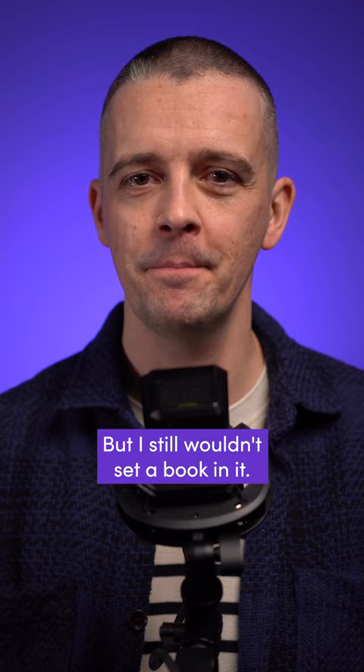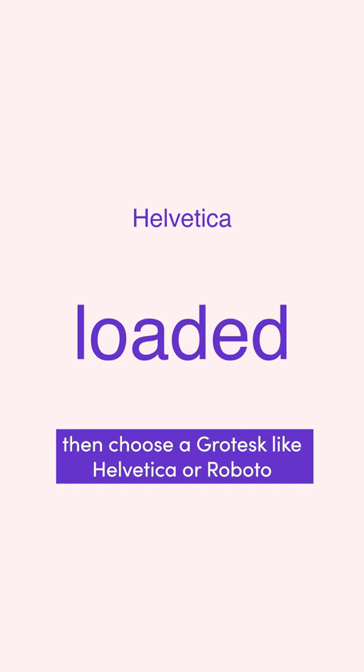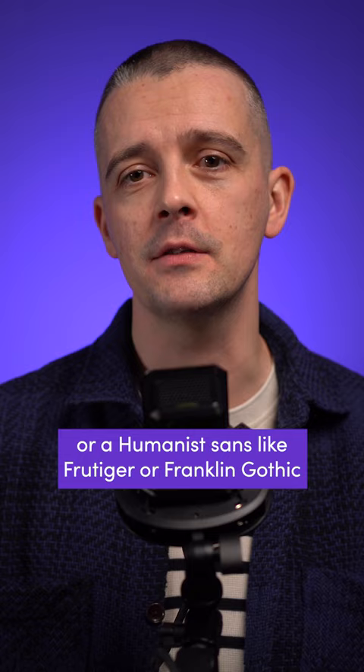If you're looking for a sans-serif font for longer sections of body copy, then choose a grotesque like Helvetica or Roboto for their classic proportions, or a humanist sans like Frutiger or Franklin Gothic, where variations in stroke width aid legibility.